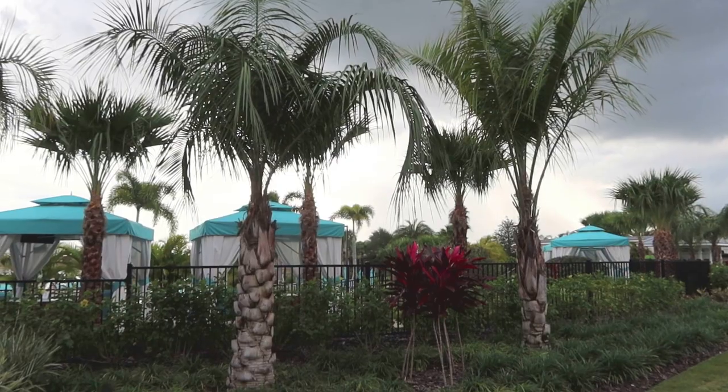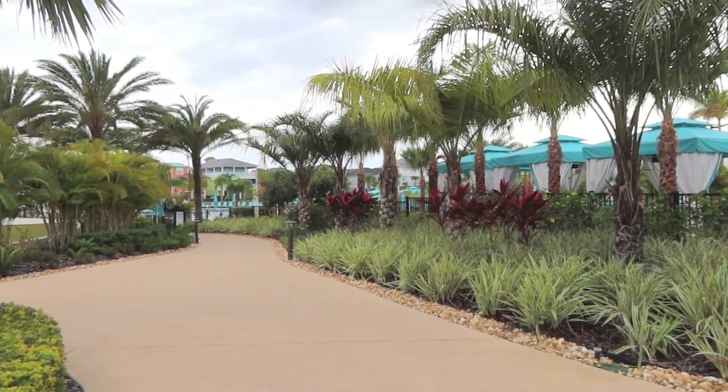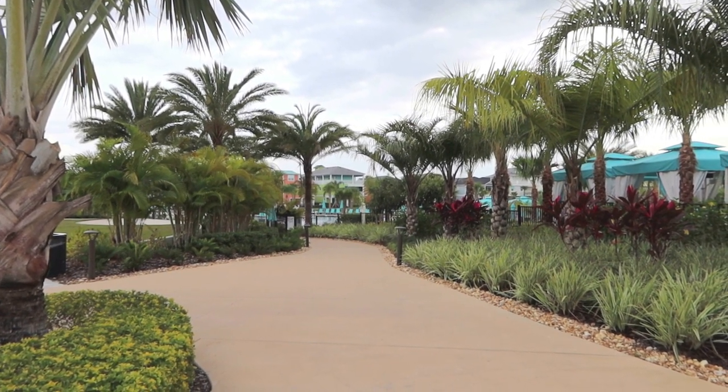We are headed out to the pool. These are the cabanas right there to the right. This is the path we're going to take — so beautiful!